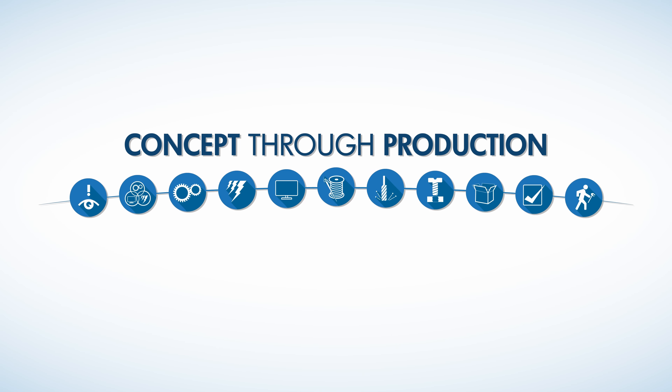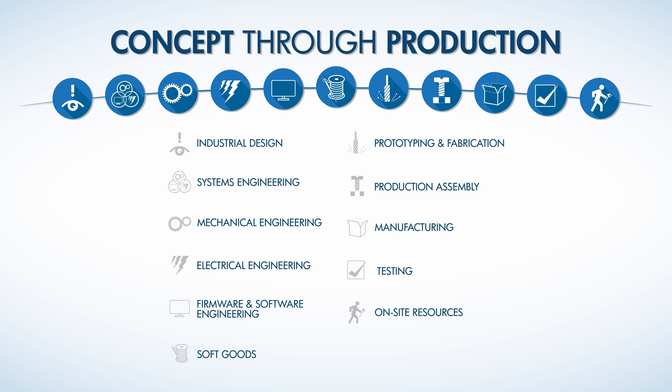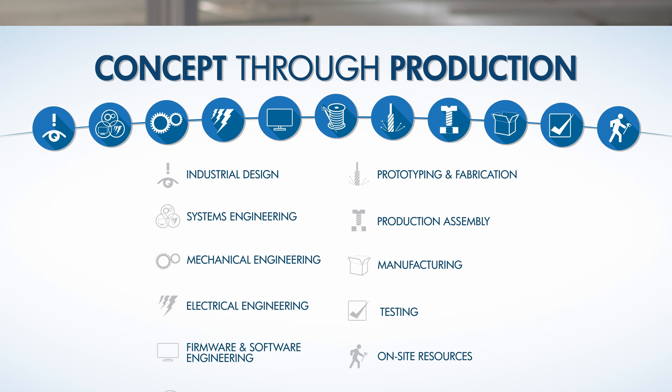As an engineering firm focused on providing services that span all aspects of product development, we live by the mantra: prototype early and prototype often. It's critical that we determine what works and what doesn't work about the device we are developing. For this reason, we have established a diverse set of prototype services to support our customers, and we provide all scales of these builds.